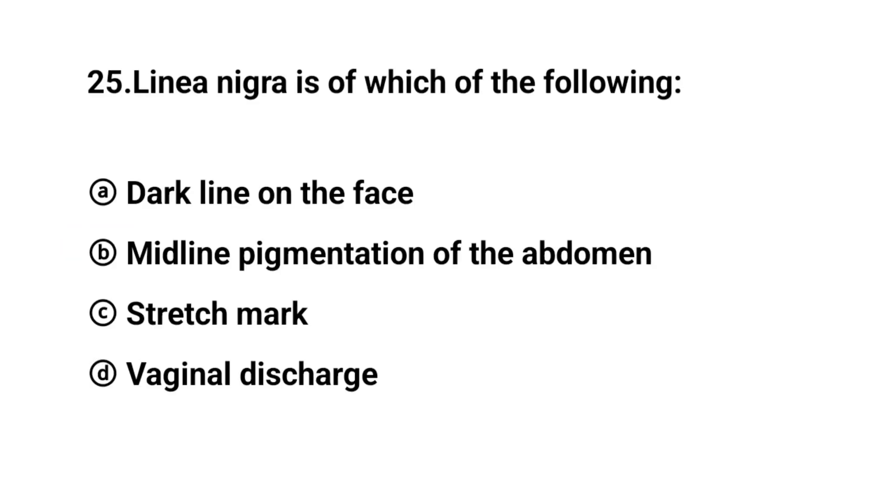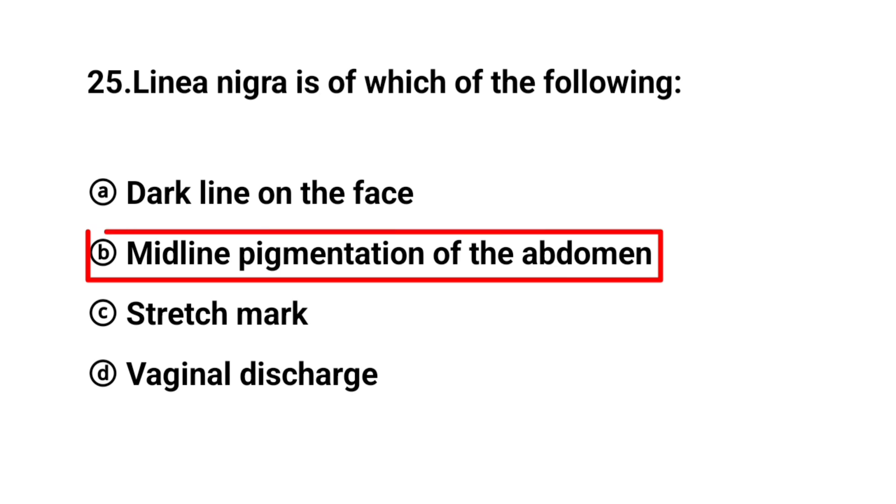Q25. Linea nigra is which of the following? The right answer is option B: Midline pigmentation of the abdomen.